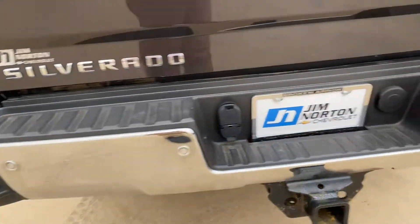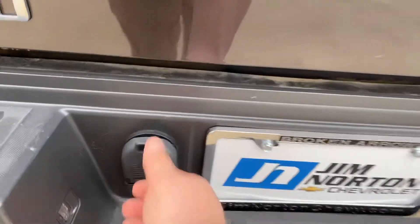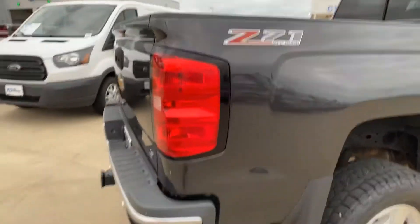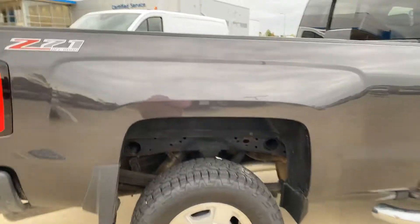Got your backup sensors. There's your towing setup with your seven and four pin connectors right there. Truck does come complete with remote start, and has both keys and key fobs.